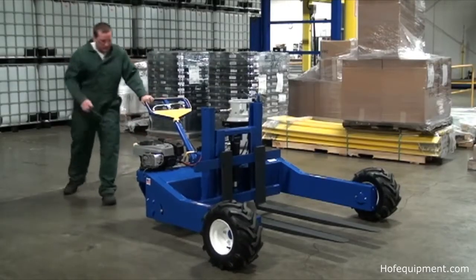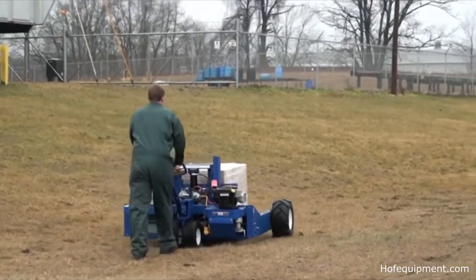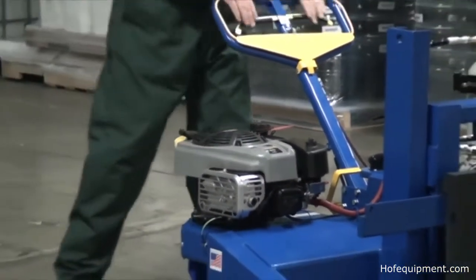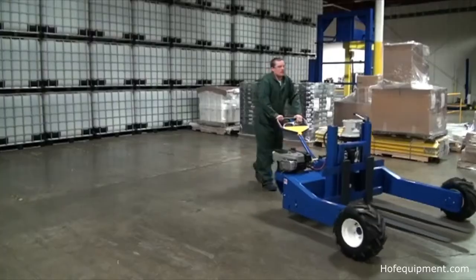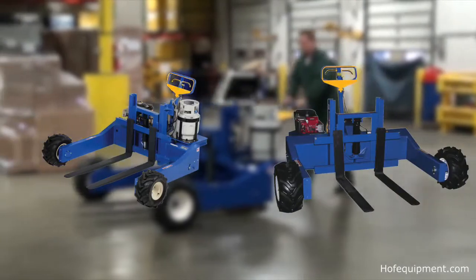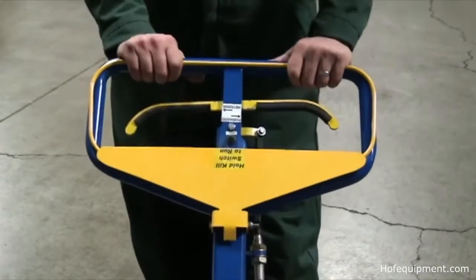The all-terrain pallet truck with gas-powered traction drive system is great for moving heavy loads over rough terrain. It is powered by a Briggs & Stratton 6 horsepower gas-powered engine for both the power traction drive and forklift lower. Users can choose between either a gas-powered unit or a propane powered model.